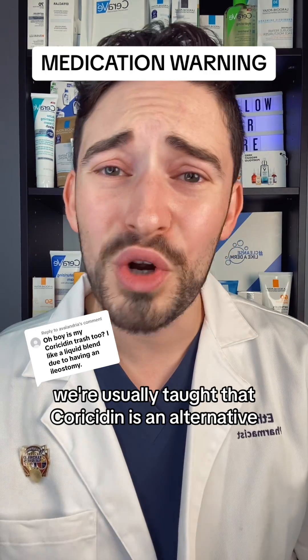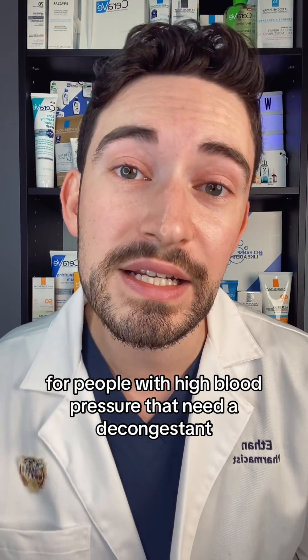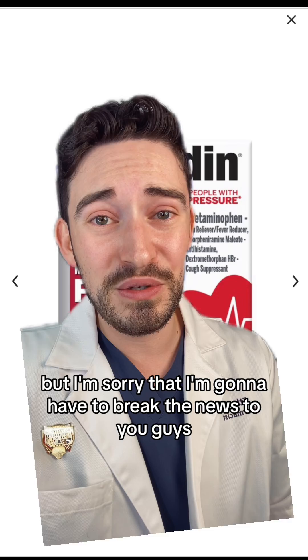You've been lied to by Coricidin. We're usually taught that Coricidin is an alternative for people who have high blood pressure that need a decongestant. Like in the box itself, they love to say this is for high blood pressure. But I'm sorry, I'm going to have to break the news to you guys.